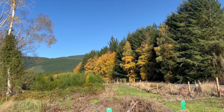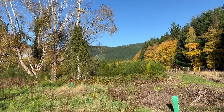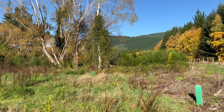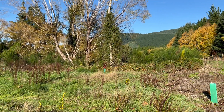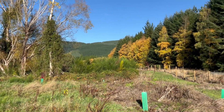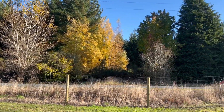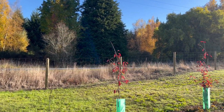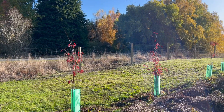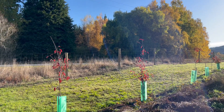Looking towards the heights of the Blue Mountains, and another Acer rubrum down the end there which is at this stage a dark red. A couple more Amelanchier canadensis and silver birches across the road.